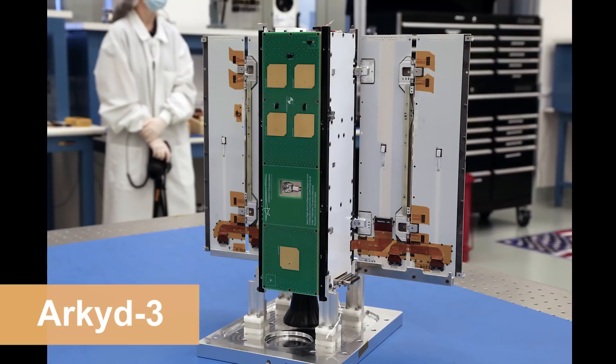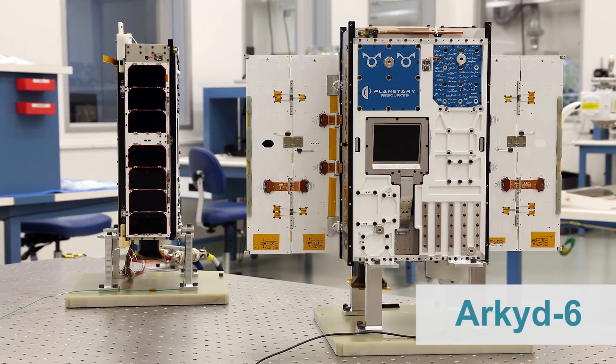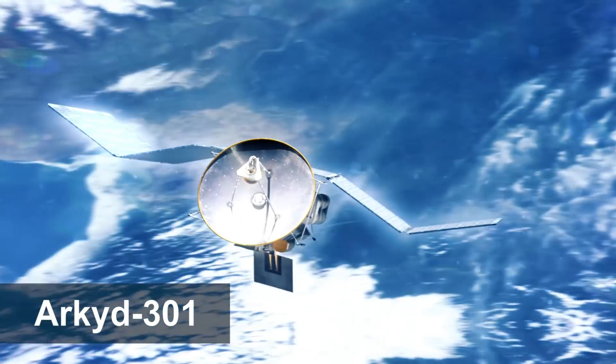ARCID-6 is a technical evolution of our ARCID-3 spacecraft. Its avionics, software, structure, and mechanisms are all improved from the previous generation, and we're in the process of improving it once again for the ARCID-301 platform. But more than just a technical advancement, ARCID-6 allowed us to evolve our design and engineering philosophies as well.